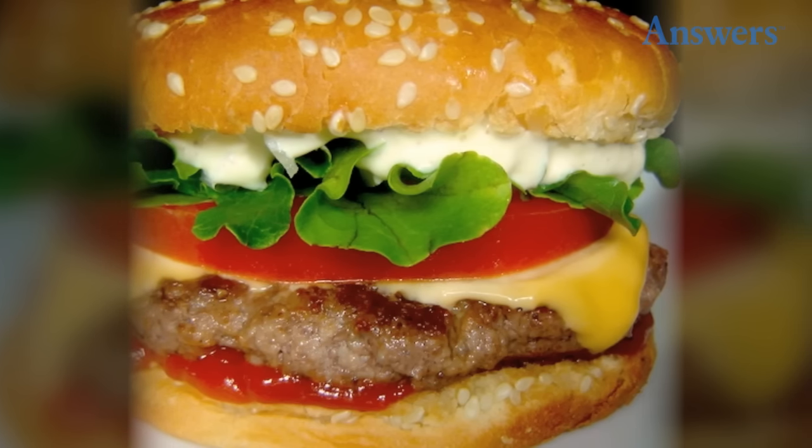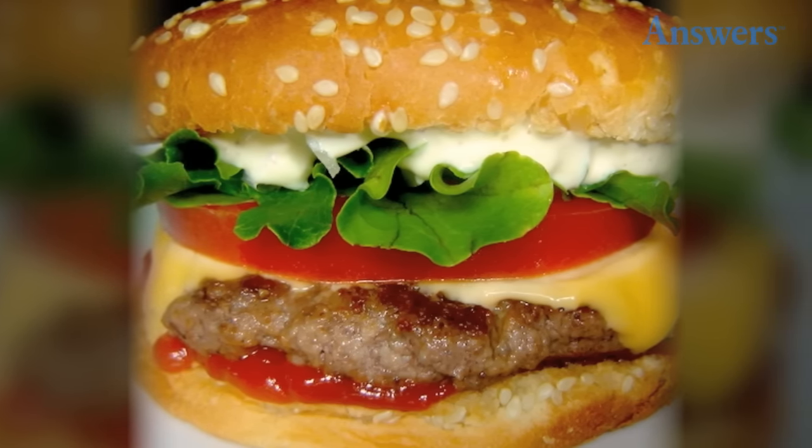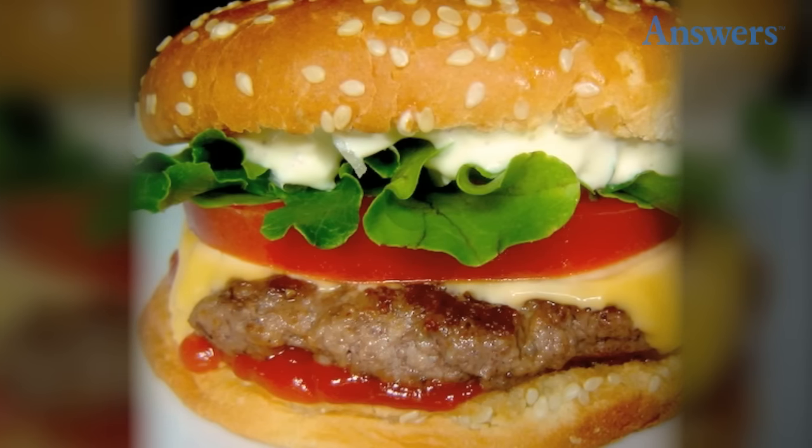McDonald's Arch Deluxe: In the mid-1990s, McDonald's wanted to create menu items to appeal to more sophisticated tastes and introduced the Arch Deluxe. Topped with peppered bacon, lettuce, tomato, cheese, onions, ketchup, and a special sauce, this quarter-pound burger failed to garner fans. After dismal sales, the company pulled the item from the menu and returned to its traditional market.